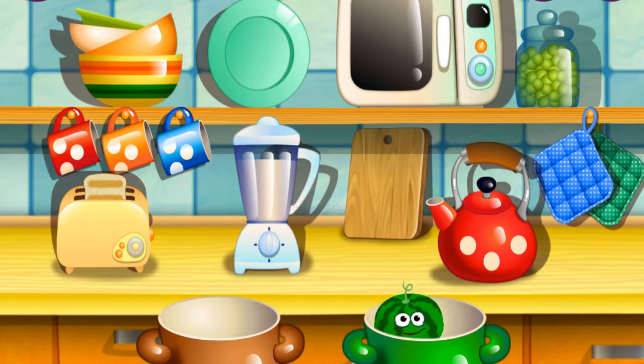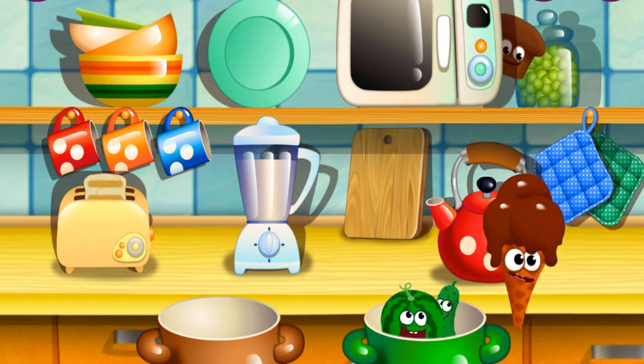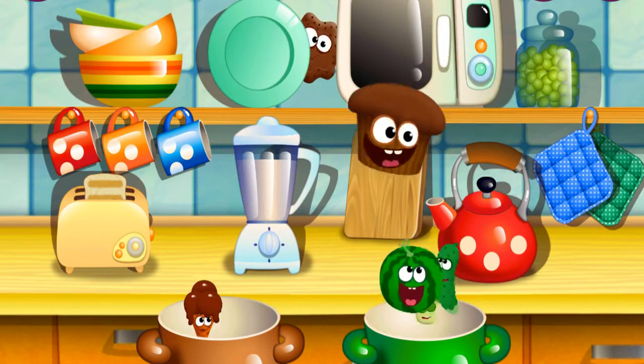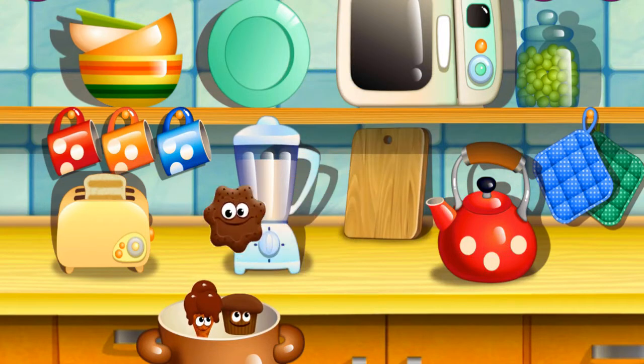Green watermelon. Nicely done. Green cucumber. Well done. Brown ice cream. Nicely done. Green broccoli. Nicely done. Brown muffin. Very good. Brown cookie. Wonderful.